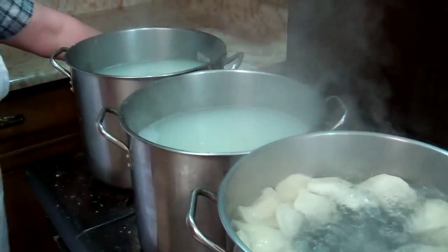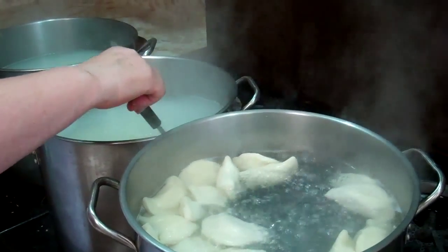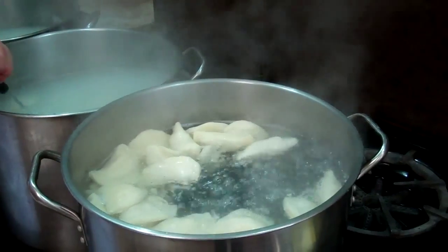They only take a few minutes to boil. How long do they take to boil? Probably about three minutes. That is quick. Two or three minutes, yep. They'll start floating to the top.